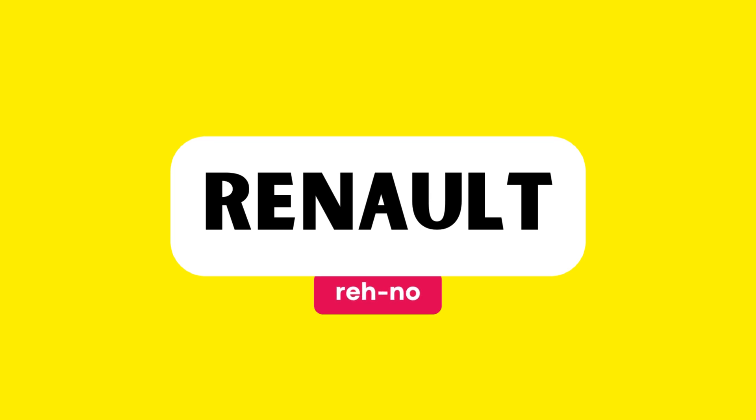This word is pronounced as... Renault. Let's break it down syllable by syllable and practice together. Renault.